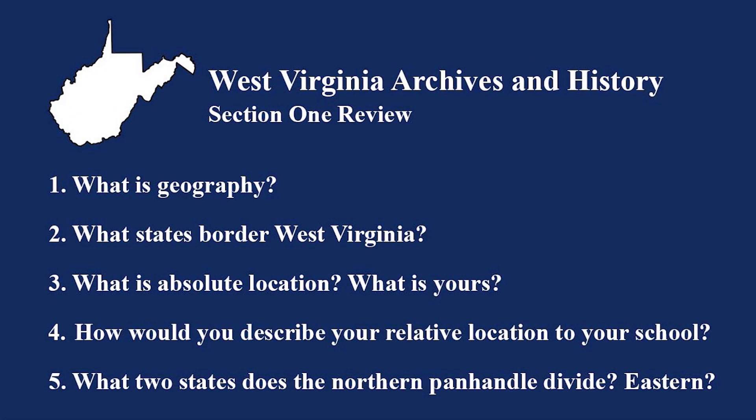Let's review. What is geography? What states border West Virginia? What is absolute location — and what's yours? How would you describe your relative location to your school? What two states does the northern panhandle divide, and what about the eastern?